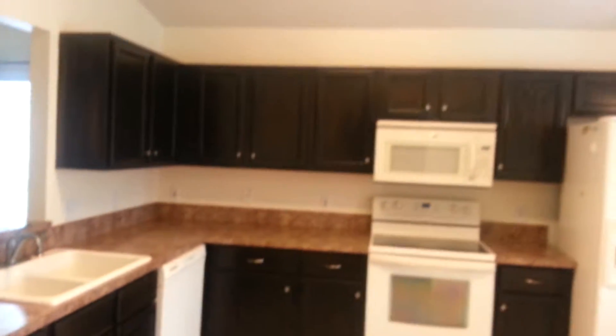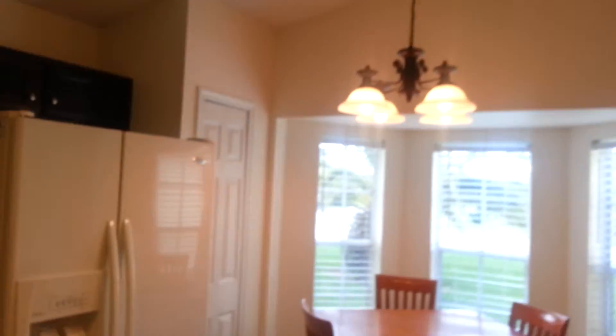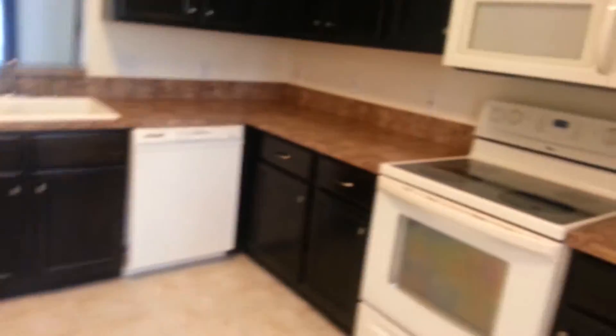So coming in here, this is the kitchen with the bay window, breakfast nook, and pantry. Just your view from this side — it's got the pass-through into the dining room area, which is technically right here, and then the living space.